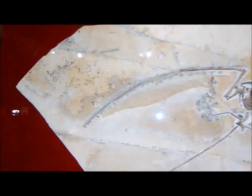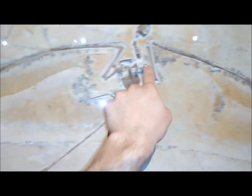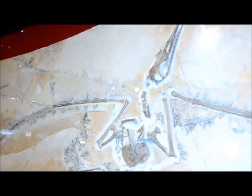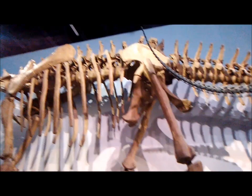This is a Rhamphorhynchus — the actual thing. Hand on the glass for scale. You can see the impressions left by the skin on the wings, creating sort of patagium structures. It's so detailed and beautiful! This is the pelvis of a Supersaurus — of that 20-foot-tall beast.